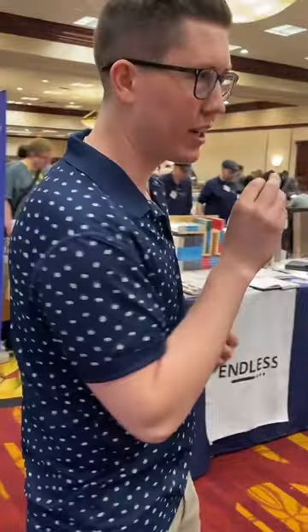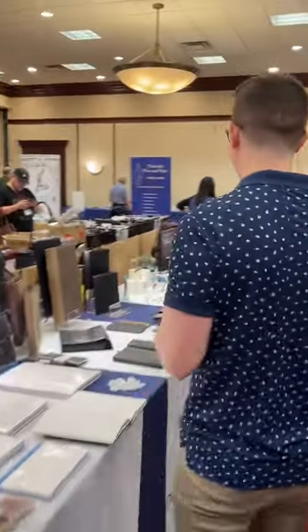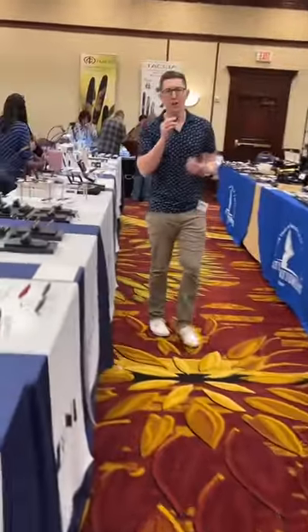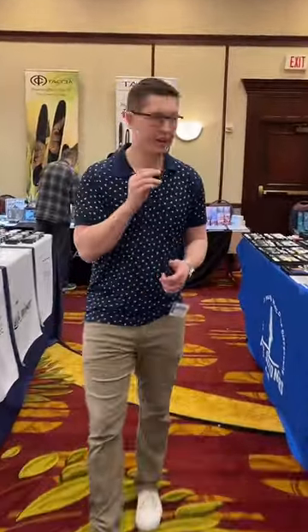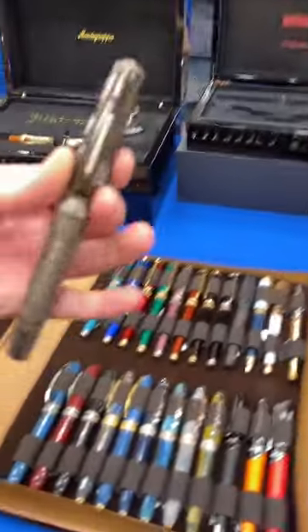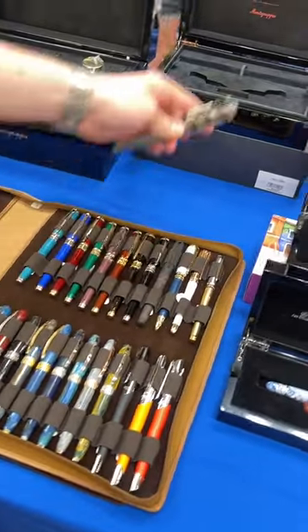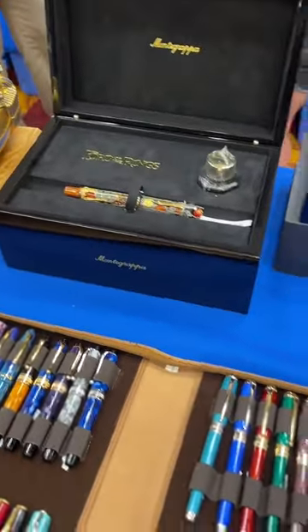He'll be here all weekend as well. We're going to finish off the selection — obviously we had to bring some of our high-end pieces, such as the legendary Batman from Montegrappa. We've also got the Lord of the Rings, the Skull and Roses, just a whole bunch of great items ready to go.